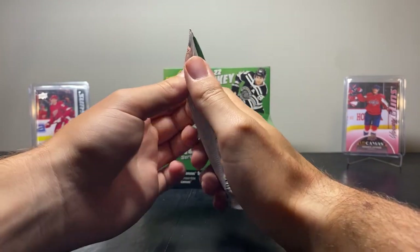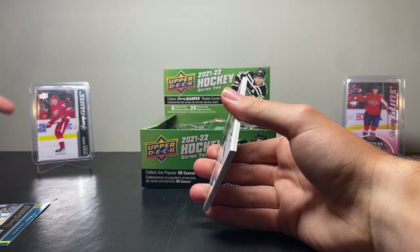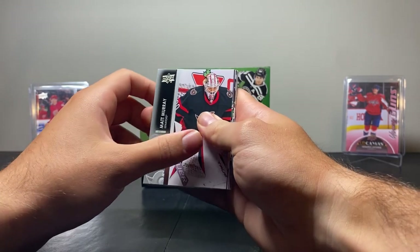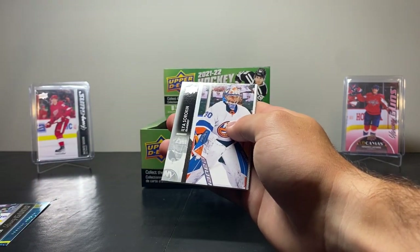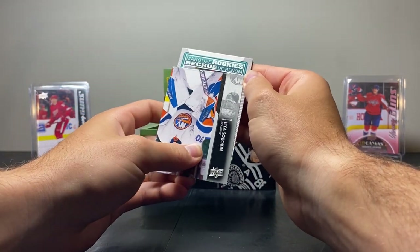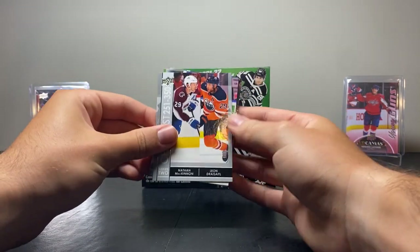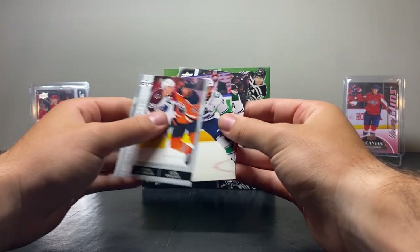Next up — we're looking for Moritz Sider, and if we have any Red Wings, in particular Lucas Raymond, that would be very nice. We have Matt Murray, Joe Pavelski, Jonathan Quick, Ilya Sorokin, and a Marquee Rookie of Parker Kelly. Don't know much about him, but there you go. Then we have the Series 2 Checklist, Ethan McKinnon, Leon Dreisaitl, Tyler Mott, and Matt Dabba.